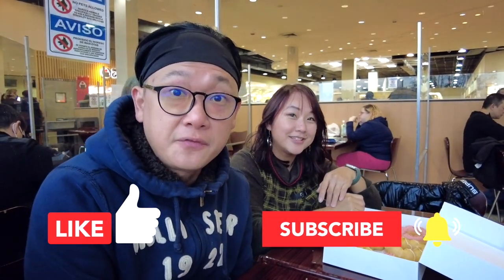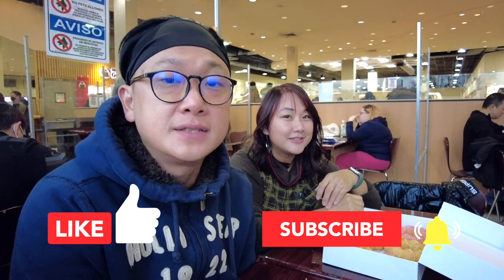Alright guys, thanks for watching! Don't forget to like, subscribe, and share if you enjoyed this video. We have a few food review videos — check them out. See you guys in the next one, bye!